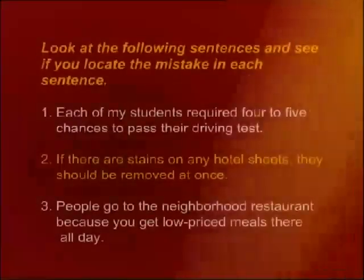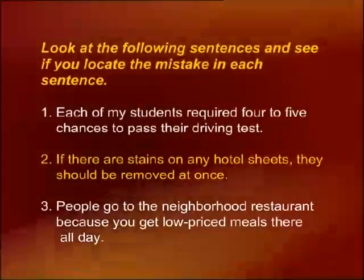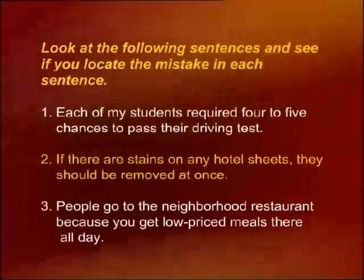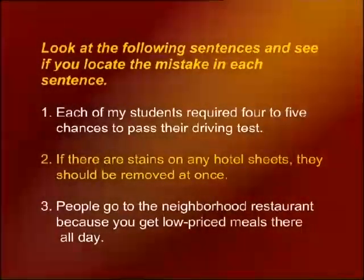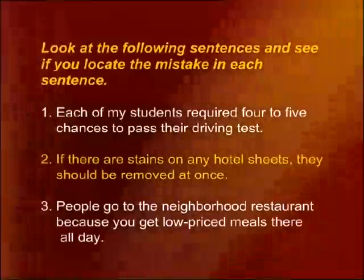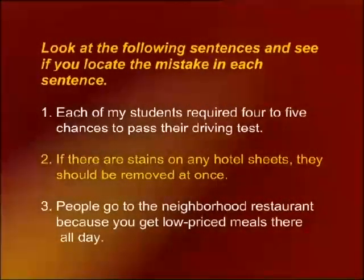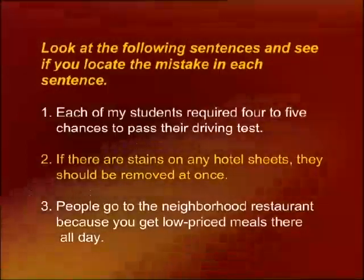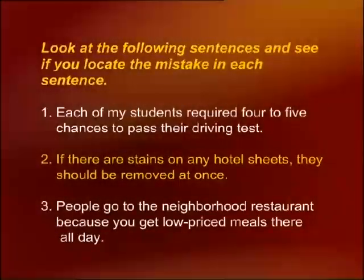You will see a number of sentences. See if you can locate the mistake in each sentence. We are beginning in a different way — I'm not giving you the rules. You have to look at the sentences and locate the mistake. Number one: each of my students required four to five chances to pass their driving test. Number two: if there are stains on any hotel sheets, they should be removed at once. Number three: people go to the neighborhood restaurant because you get low-priced meals all day.